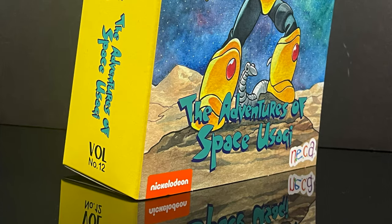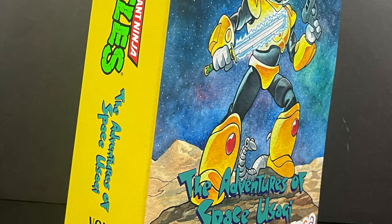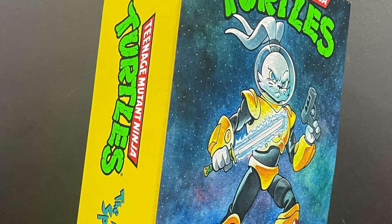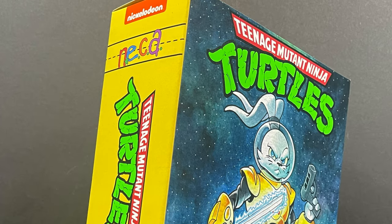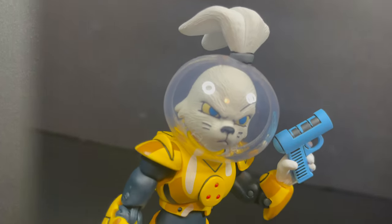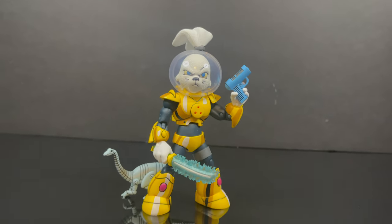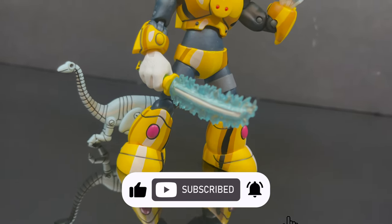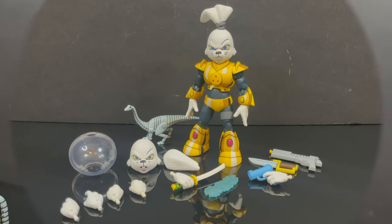This is going to be an absolute blast — sit back, relax, grab yourself a nice hot cup of coffee. This is a look at the brand new Target exclusive cartoon TMNT Space Usagi. Thanks so much for always checking out my YouTube videos, and if you haven't already please consider subscribing — old toys, new toys, daily news updates, guarantee you'll find something you'll like.